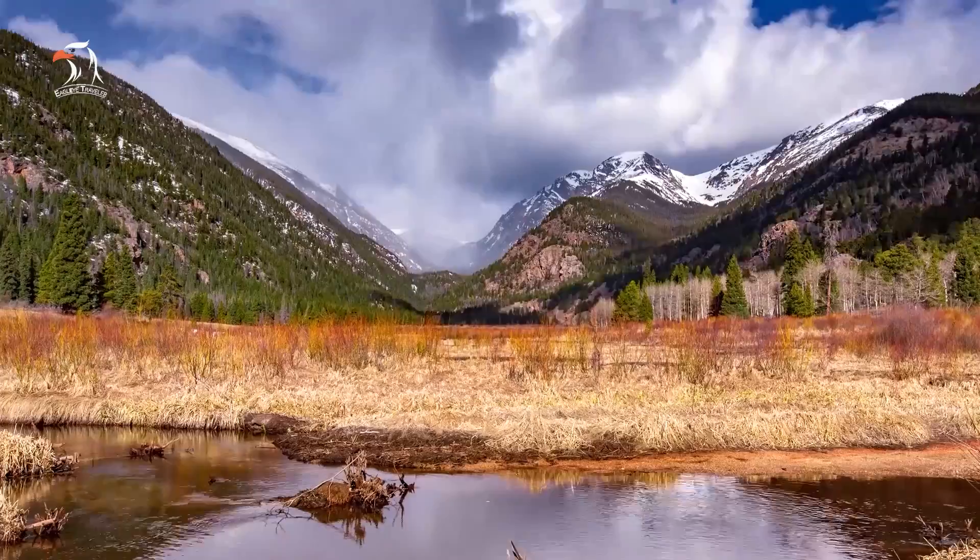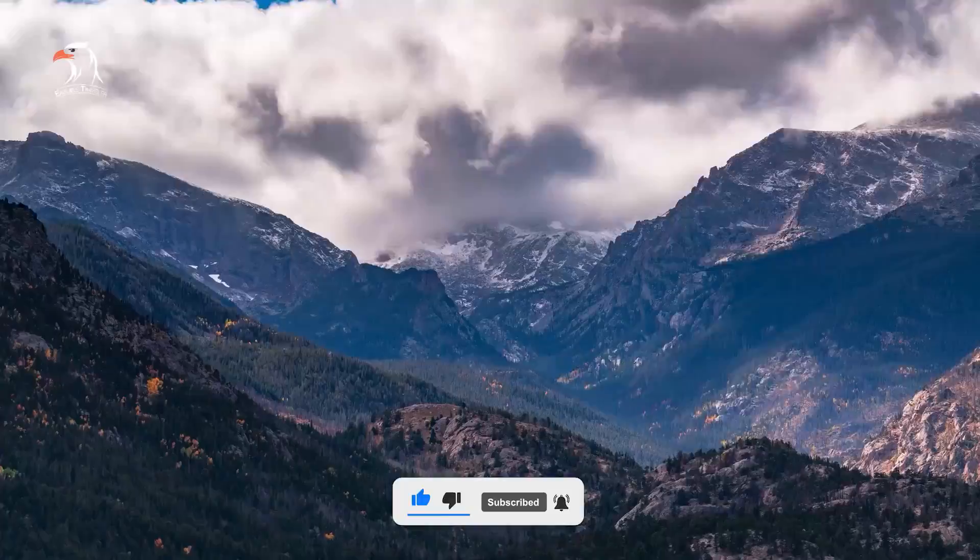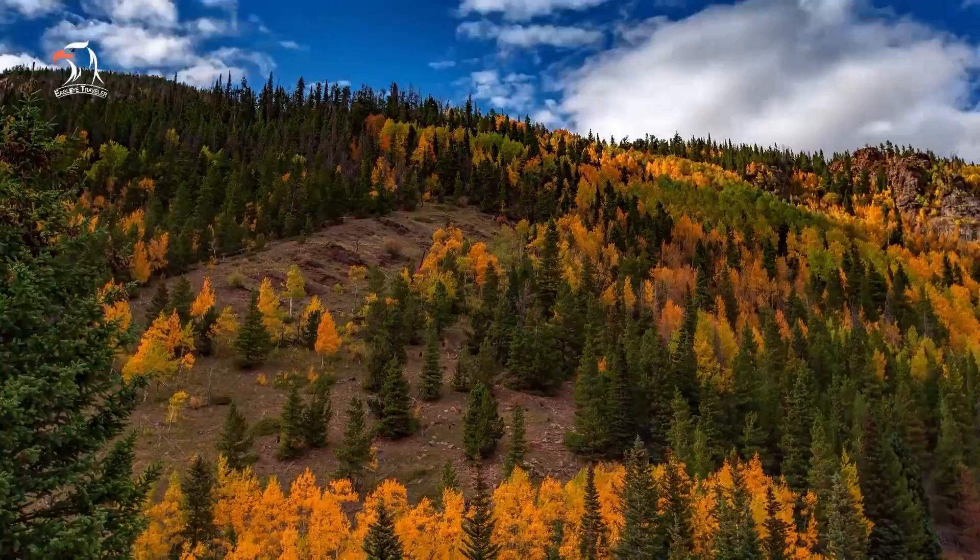One of the park's biggest draws is its collection of approximately 355 miles of trails. Avid hikers recommend the Difficult Sky Pond via Glacier Gorge Trail, which runs about 10 miles and becomes more rewarding as you climb upward.